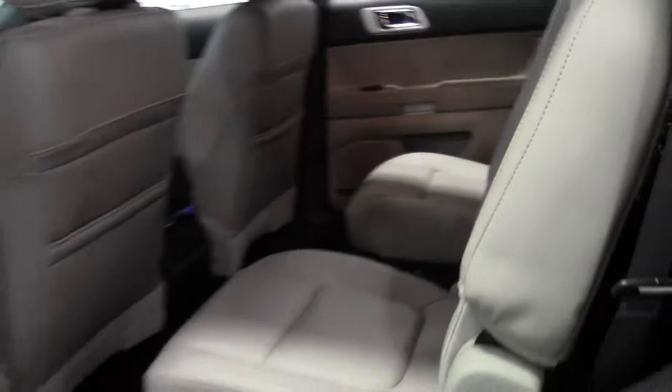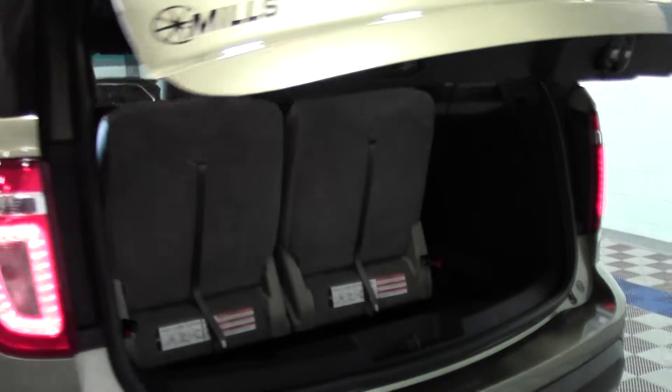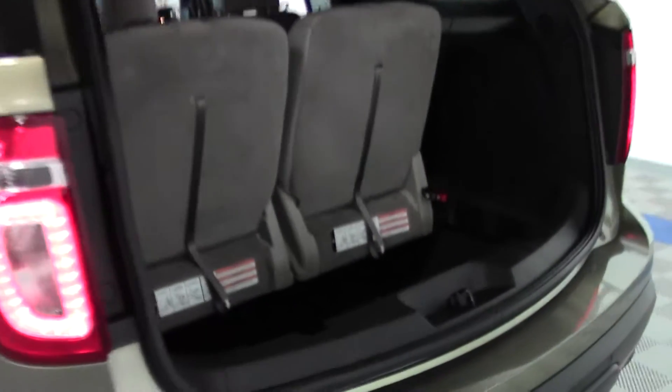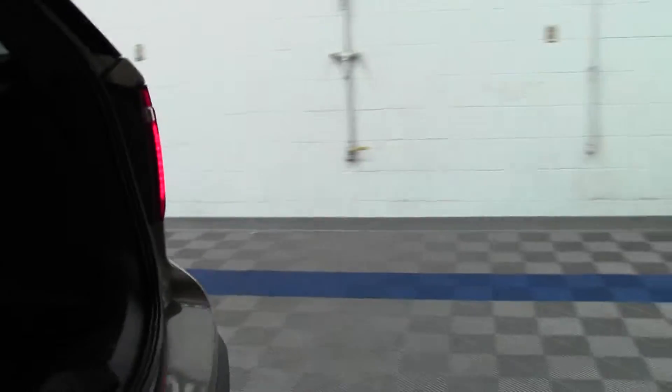There is a third row, rails on top, power lift gate. The third row is up right now — you can put that down for more cargo space. We'll just hit that button and the lift gate goes down.